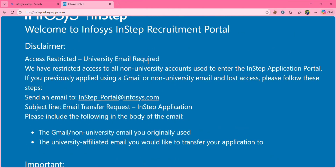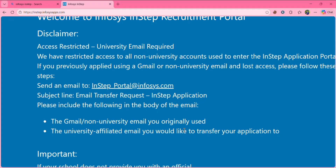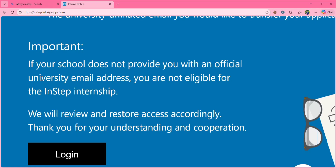In case you accidentally filled the application form with your personal email ID and want to transfer it to your college email ID, you can mail them at instepportal@infosys.com. They will help you transfer your application, but only if you have a valid university email ID. If you don't have a college email ID, you are not eligible. Make sure you get it and apply.